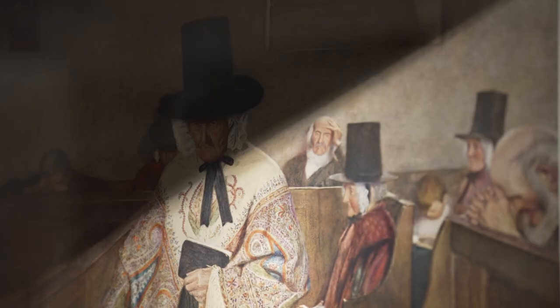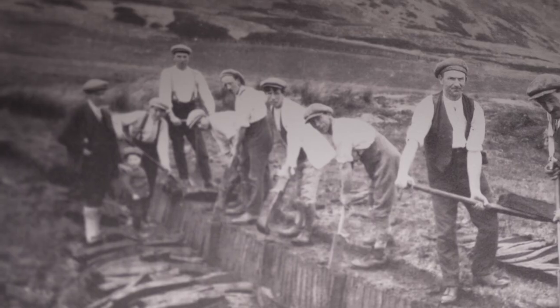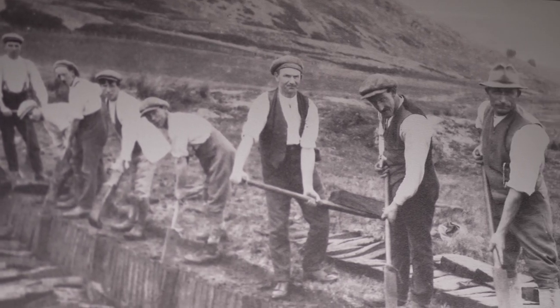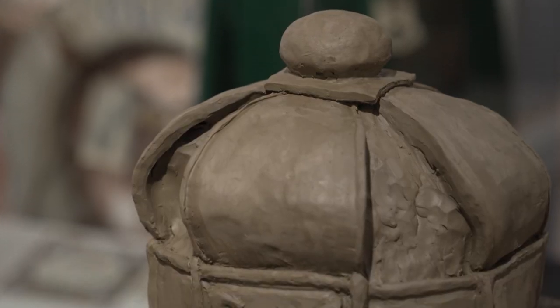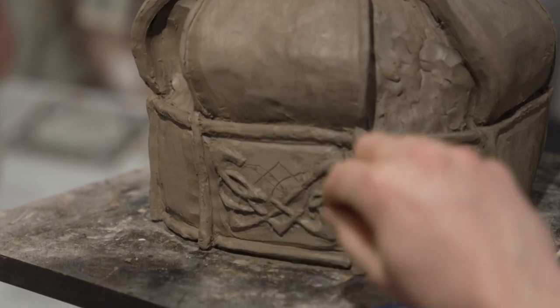And it isn't that long ago that being hatless was unheard of. This is Victorian health and safety headwear at its very finest. Do you think we'll ever go back to the hat? I think it's a fashion item, so I think we probably will. Anyway, the finished massive hat-inspired sculpture will soon take its place outside the museum.